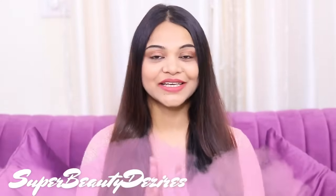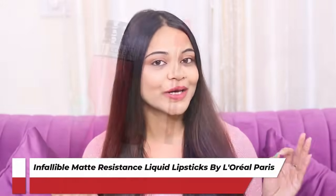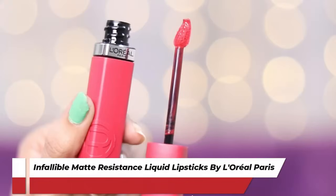Hi guys, how are you all today? Welcome to my channel. I am Draenna and my channel's name is Superbeautydesires. In today's video I am going to share with you all a review of the newly launched L'Oreal Paris Infallible Matte Resistance Lipsticks. I am super duper excited to try these out, so let's get started with today's video.